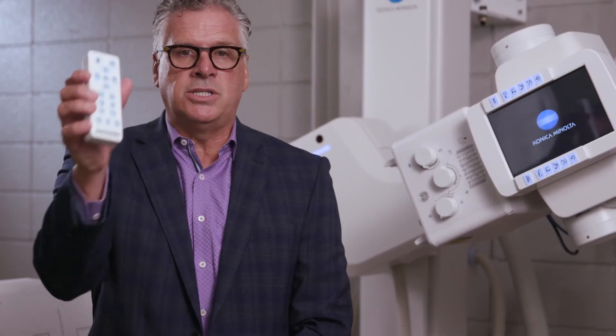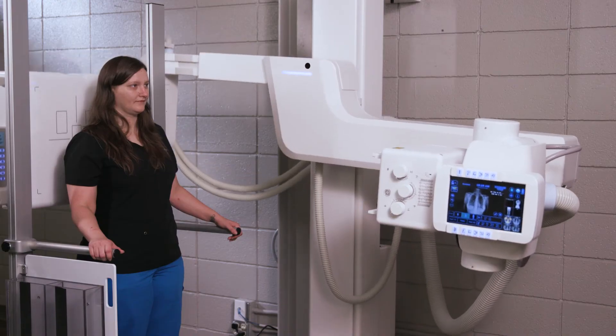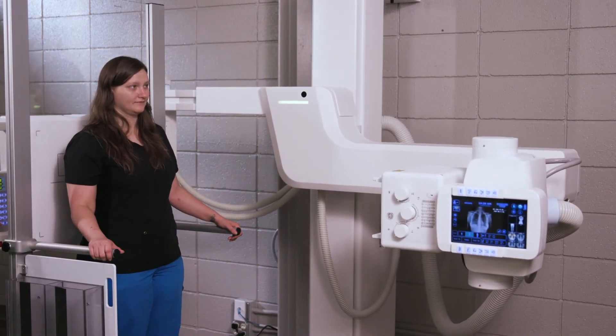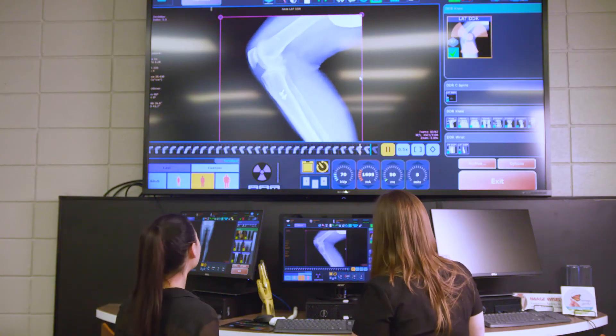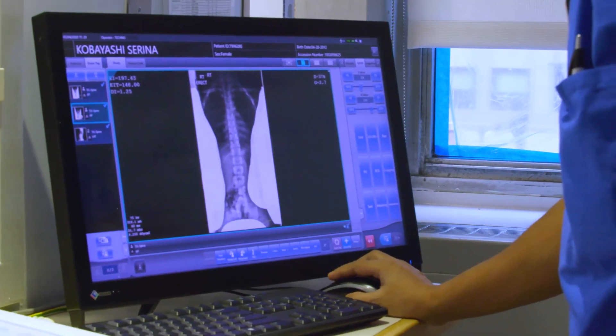One of our advanced technologies is this device right here, which is the remote control. This allows us to move the machine to its exact position required by the physician. This product is so broad in capability, covering pulmonology, radiology, orthopedics, rheumatology, and speech.